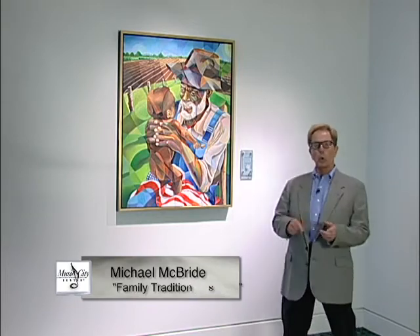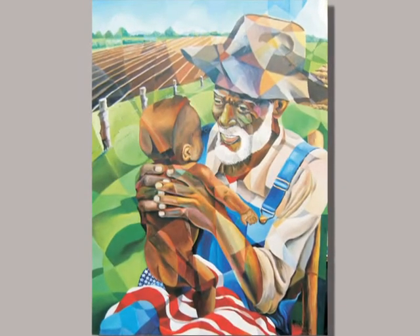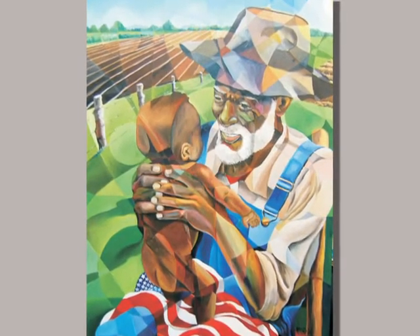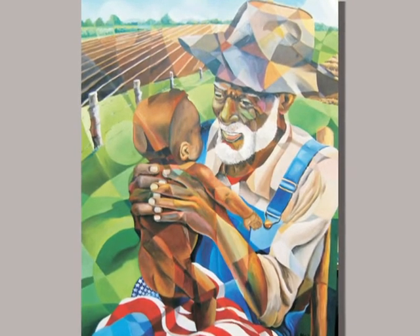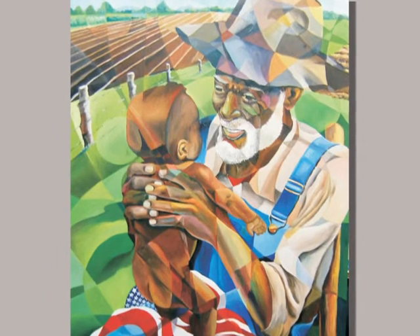Michael McBride has employed a technique in painting called Kaleidoscope, using shapes, patterns, and colors layered on top of each other to create this wonderful painting called Family Traditions. It's acrylic on canvas. It's about renewal, rebirth, and tradition.